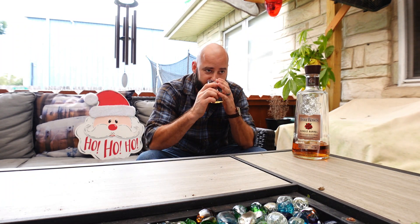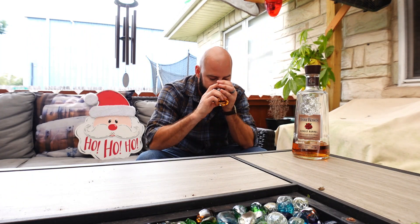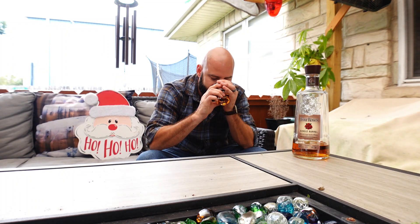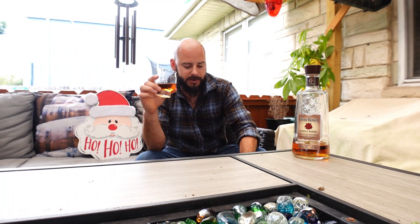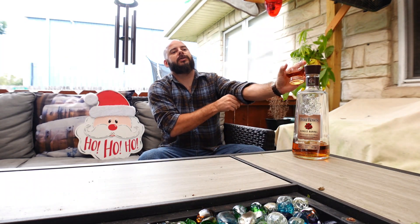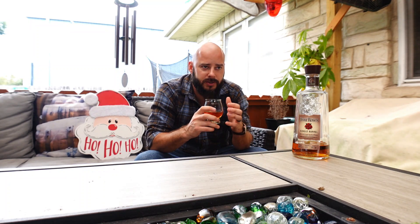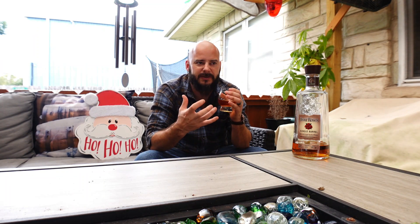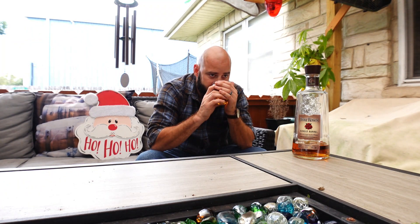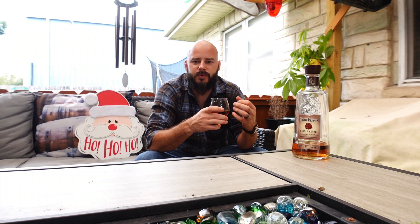You can smell the cinnamon on the nose and the rye spices. Kind of like an apple note too. I've got my little notebook here. There's a subtle alcohol on the end of the nose as well — it's not overpowering, doesn't burn, it just subtly adds to it. But predominantly on the nose the rye spices come through, and you get a little bit of cinnamon and kind of a sweet apple.